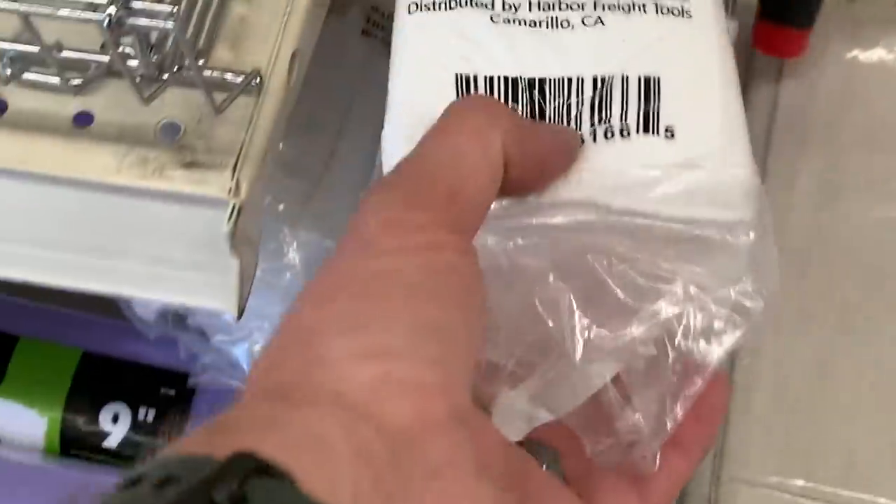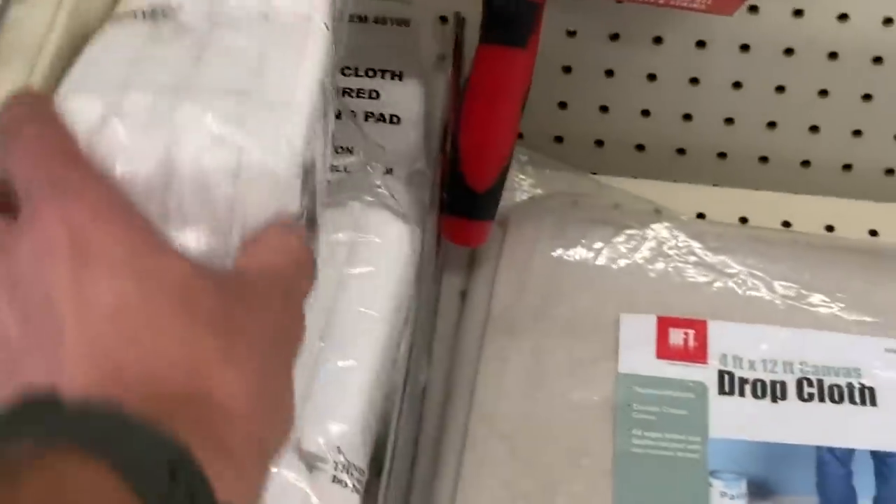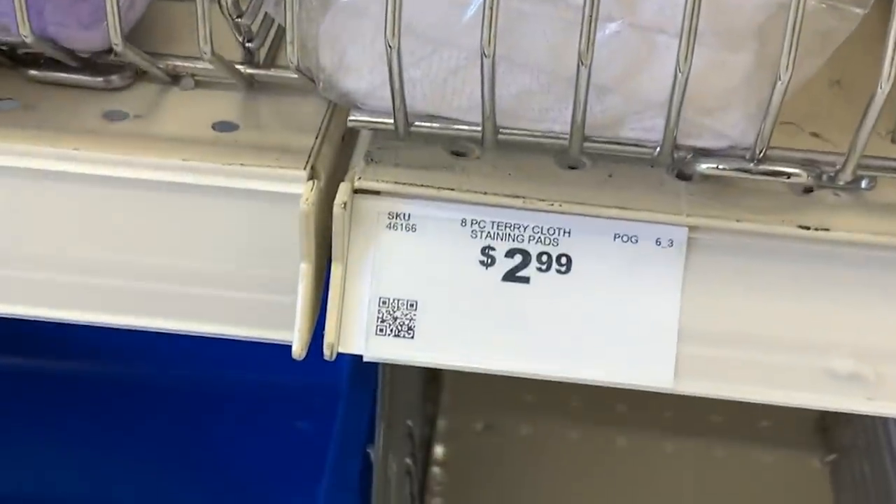The last thing for Harbor Freight — and I think a lot of people don't think about this — is in the paint section: little terry cloth applicator pads, an 8-pack for $2.99. You can use those for applying dressings on exterior tires, leather conditioners on the interior, all that kind of good stuff. They do fall apart pretty quickly, so if you want something that lasts longer, go with more premium microfiber applicator pads. But if you just need something you can toss away afterwards, these are a fantastic choice and I've used them a ton.